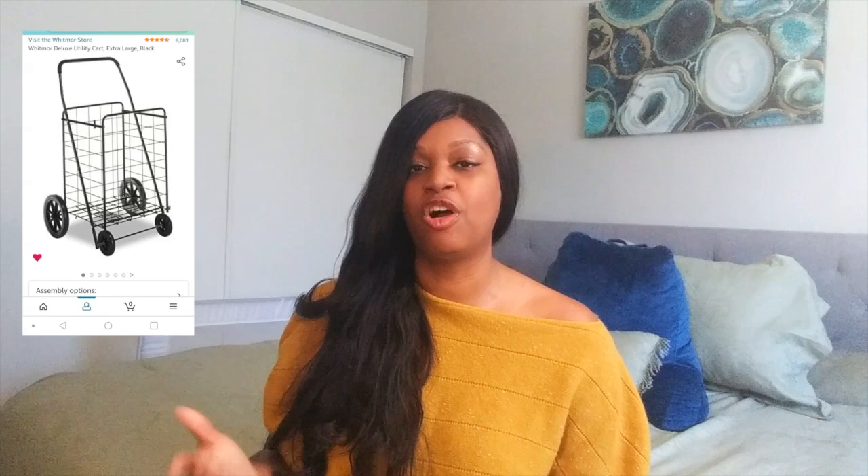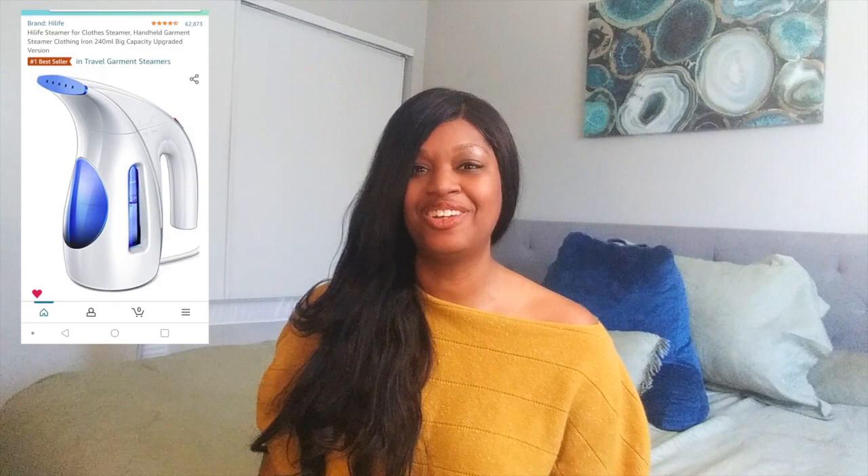The next thing I recommend is the utility cart. Single moms know that when we go grocery shopping, especially if you live on the second floor like I do, we are struggling to get groceries up the steps along with our toddler. If you have a utility cart, you can put your bags in it and bring it up easily without sweating or being out of breath. I definitely recommend the utility cart.